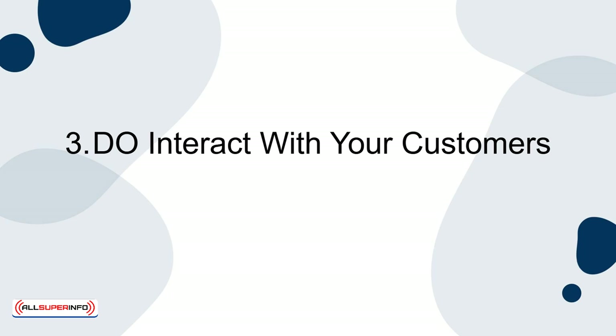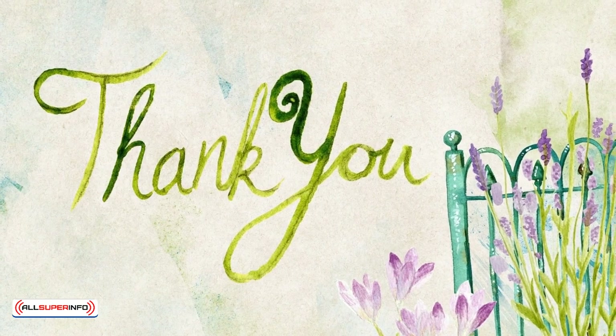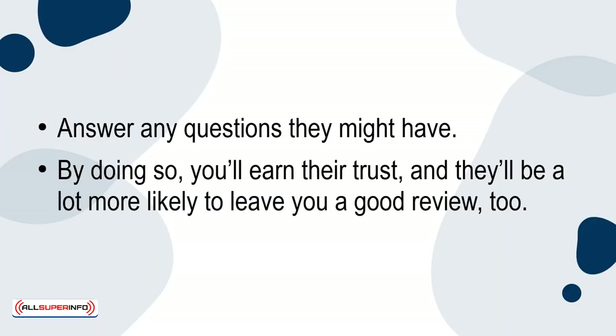3. Do interact with your customers. Make sure to say thank you when someone orders something from your Etsy shop. Answer any questions they might have. By doing so, you'll earn their trust and they'll be a lot more likely to leave you a good review too.